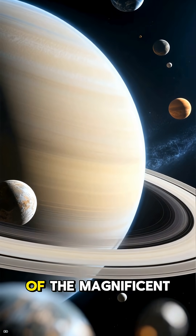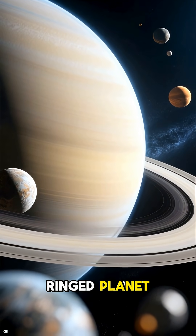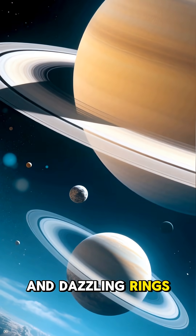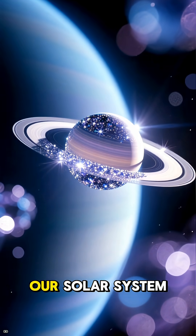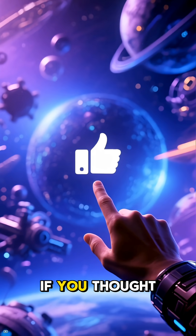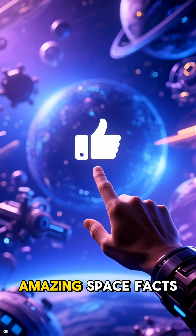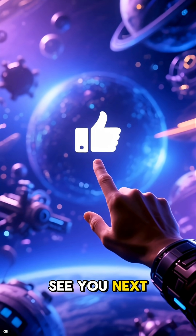So, there you have it — a quick tour of the magnificent ringed planet. From its floaty nature to its hundreds of moons and dazzling rings, Saturn is truly a jewel of our solar system. Thanks for watching. If you thought this was cool, hit that like button and subscribe for more amazing space facts. See you next time. Bye!